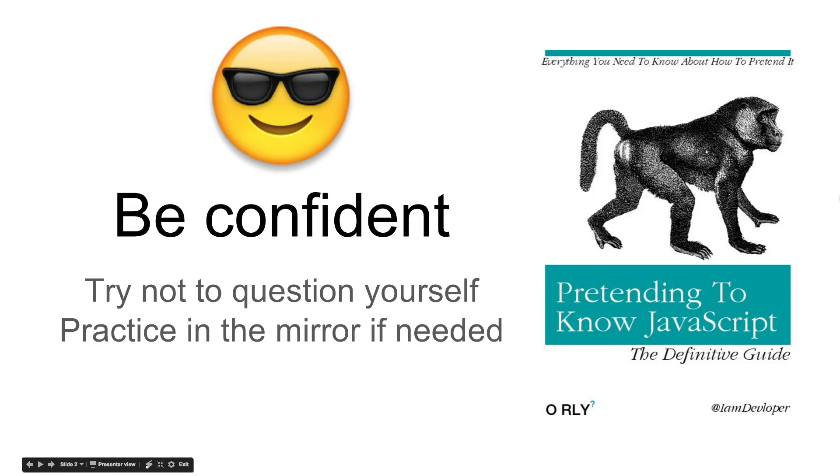First things first, be confident. Practice in the mirror if you have to. A lot of developers are not naturally social people, so you definitely want to project that confidence that you are able to get the job done, that you're likable, and that you are able to execute upon the tasks that are going to be delivered to you. Be confident, be yourself. Culture fit is a huge thing at a lot of these companies, so be yourself and don't be too rigid.